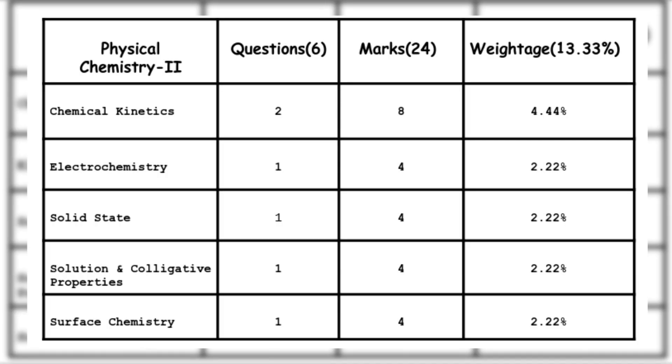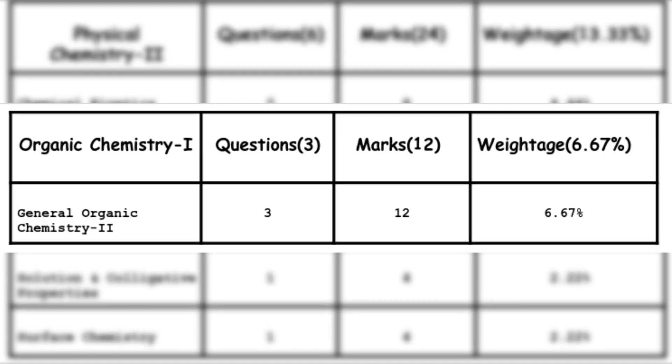The next unit with 24 marks weightage, as shown on your screen, is Physical Chemistry Part 2 — 6 questions, 24 marks. The topics are: Chemical Kinetics — 2 questions, 8 marks; Electrochemistry — 1 question, 4 marks; Solid State — 1 question, 4 marks; Solutions and Colligative Properties — 1 question, 4 marks; and Surface Chemistry — 1 question, 4 marks.